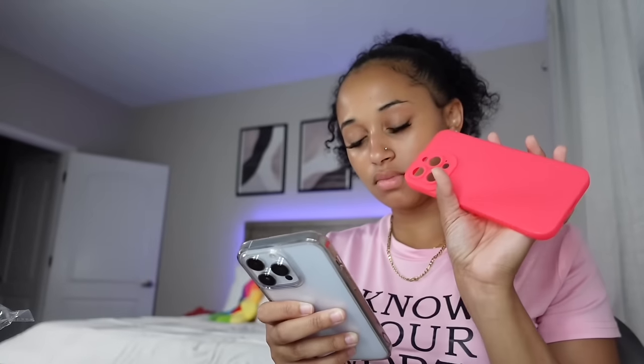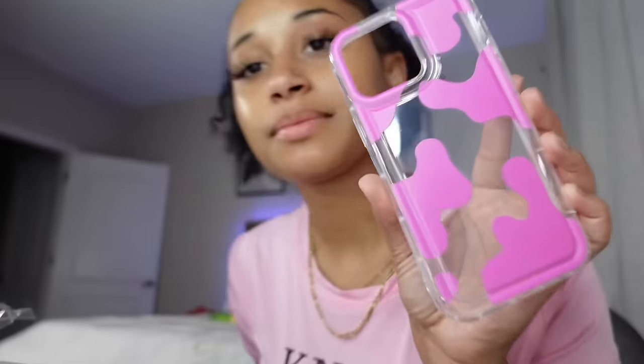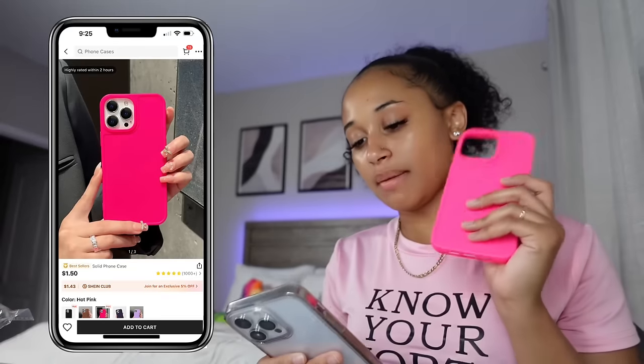I got four phone cases. The first one is a solid hot pink phone case for $1.50. Then the next one is a camo print clear hot pink phone case for $1.48. But I know they sent me the wrong phone case — I did not order this one. The one I picked out was the actual hot pink one for $1.50.